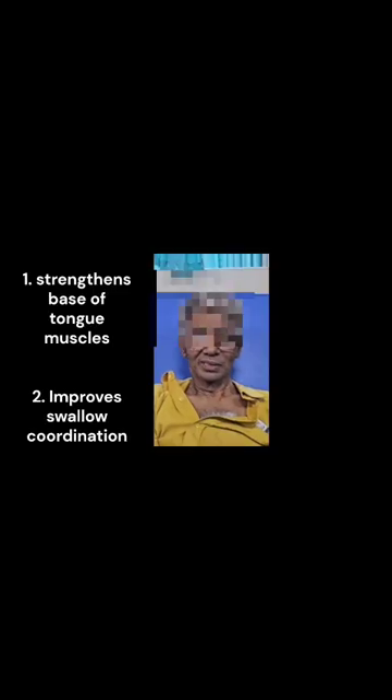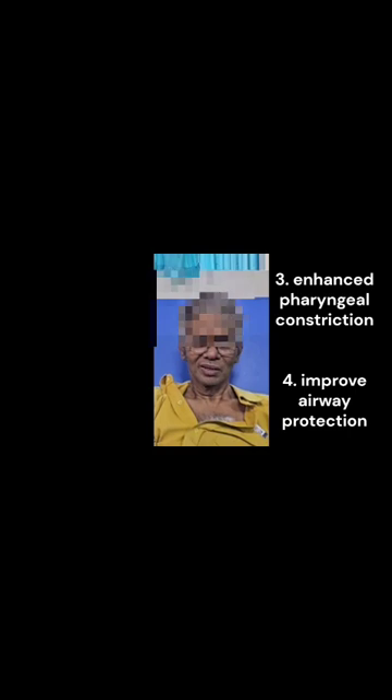This is the Masako maneuver. It strengthens the base of tongue muscles and improves swallow coordination. It also enhances pharyngeal constriction and improves airway protection.